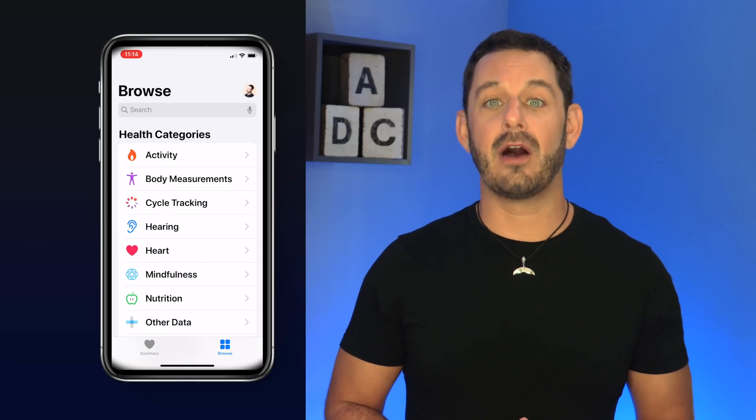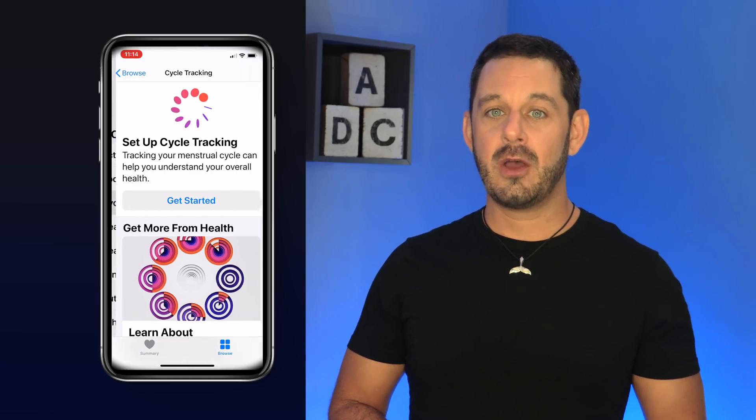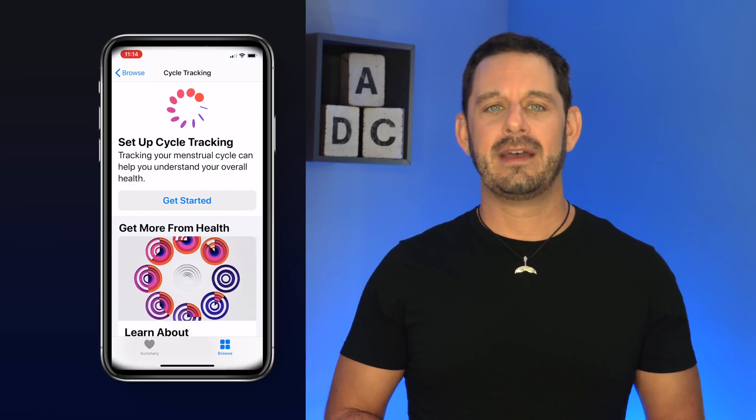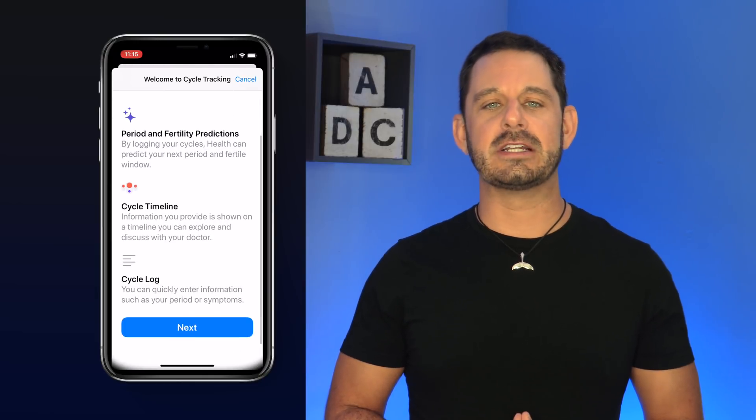The next feature I wanted to highlight is for our female viewers. You'll be very happy to know that you no longer need to rely on third-party apps. Apple is now finally offering menstrual cycle tracking and prediction, which you will find in the Health app. I tried to use this feature, but apparently Apple has informed me that my eggs have turned into tumbleweeds.